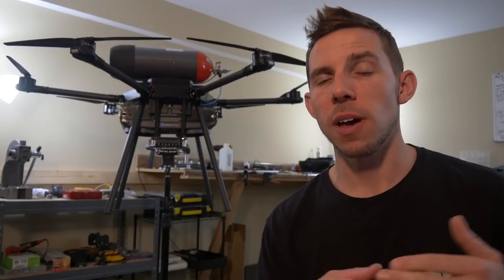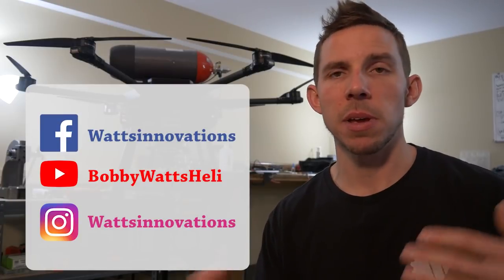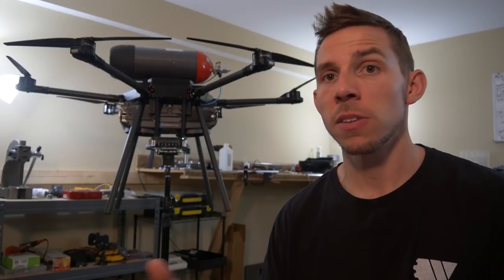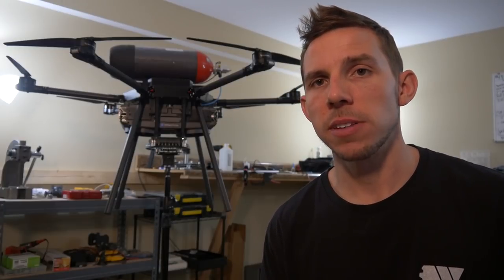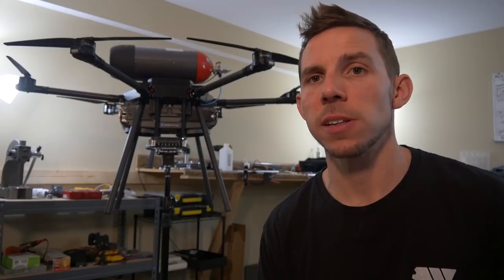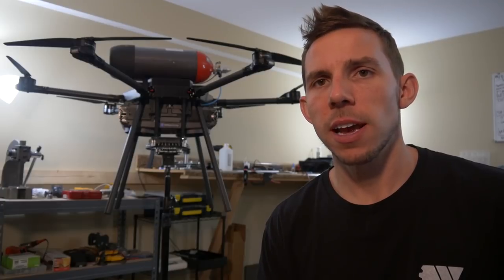Thank you guys for watching. If you have any questions and think this might be a good solution for you or your business, feel free to hit me up — email, all the social channels, or go to wattsinnovations.com. Also, intelligentenergy.com has a lot more information on the fuel cell. If you're heading to AUVSI next week in Chicago, feel free to swing by my booth, check this out in person, and we can talk drones. I think this is incredible technology and we're just at the beginning. Thank you so much for watching — I'll see you guys next time.